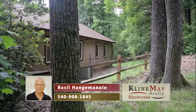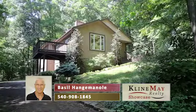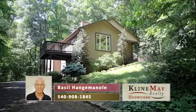Call Basil Hangeminoli at 540-908-1845 for more information or to tour this property.